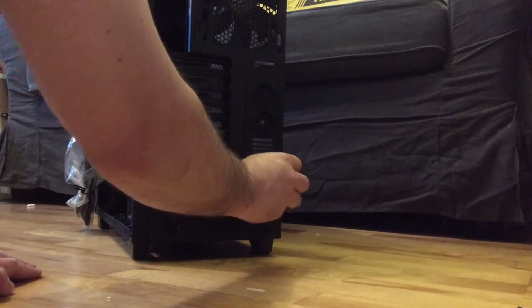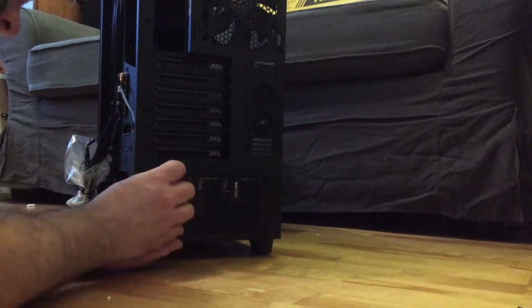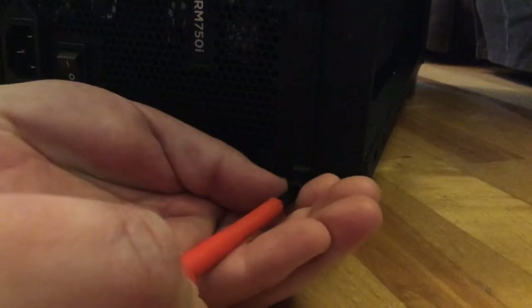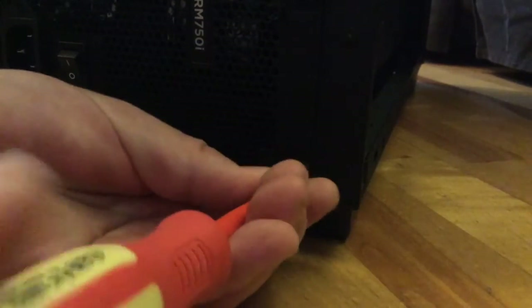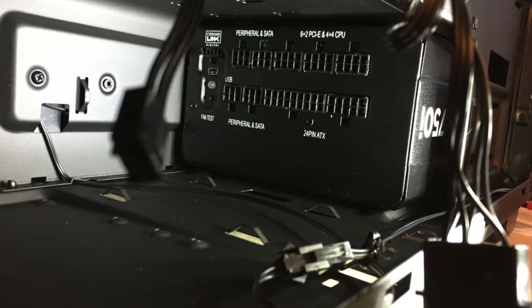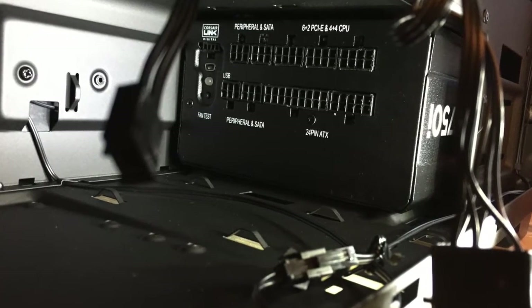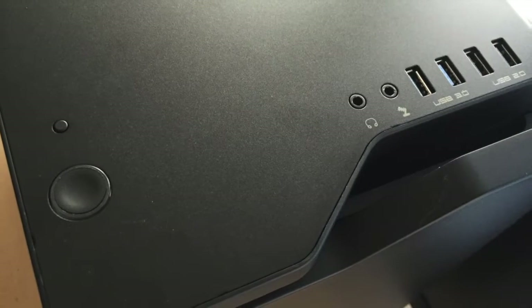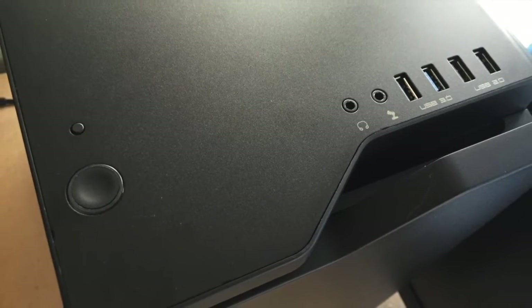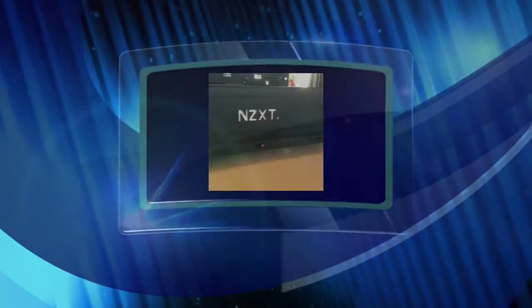It neatly slides in there, and then we'll just tighten up these thumbscrews, which we're then going to tighten with a screwdriver just to make sure — so no one can undo them and play around with them. As you can see here, the power supply sits neatly inside the back of the case, giving you access to the ports. I like to make all the cables neat for the case, so we're just going to tidy up some cables a bit before we start installing components.